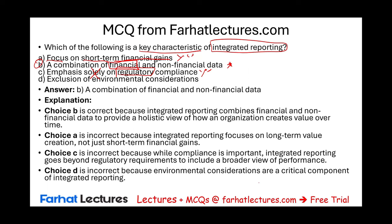What should you do now? Go to Farhat Lectures. Look at additional MCQs and resources that will help you, especially if you're studying for your CMA or CPA exam. Invest in yourself. Good luck and stay safe.